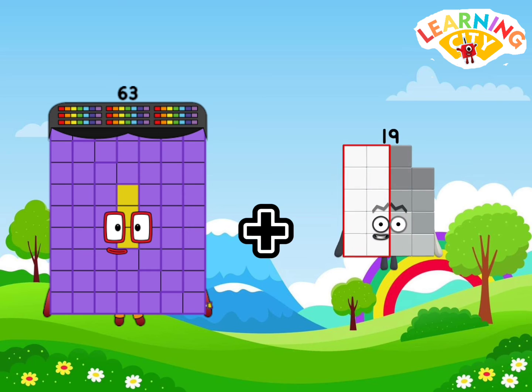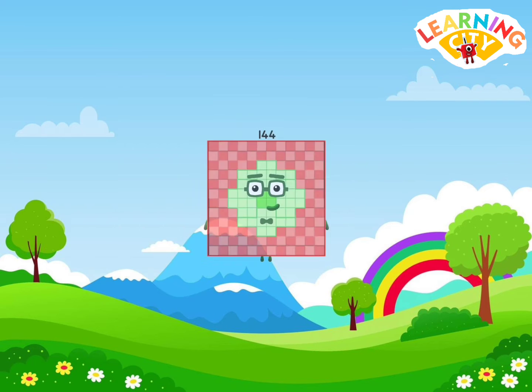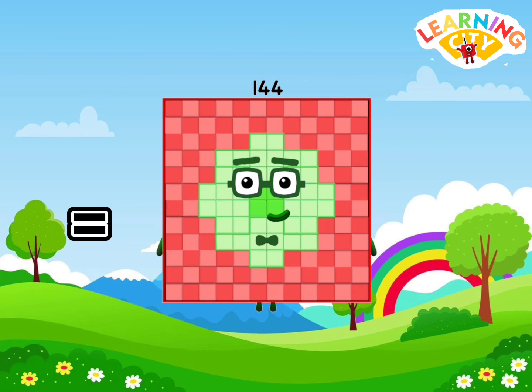63 plus 19 is equals to one hundred forty-four.